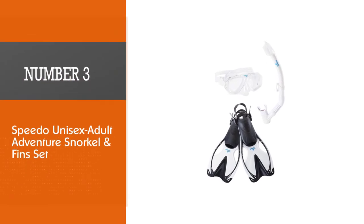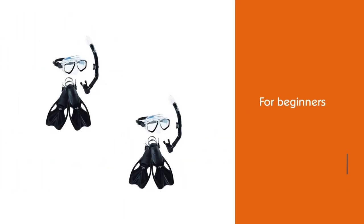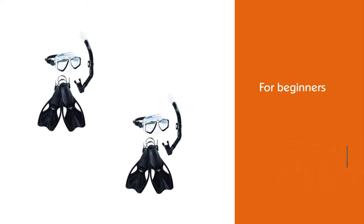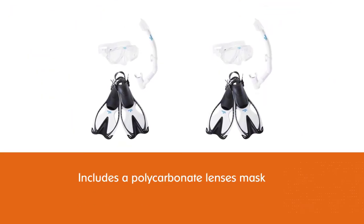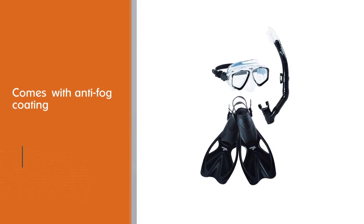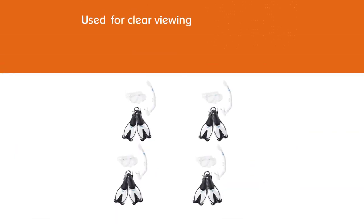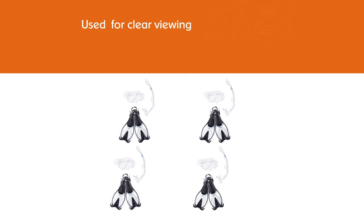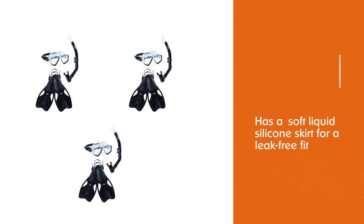Number 3: Speedo Unisex Adult Adventure Snorkel and Fin Set. The Speedo Adventure is one of the best snorkel sets available today for beginners and travelers at an affordable price. It costs nearly the same as a daily gear rental at most popular holiday destinations, so why rent when you can have your own equipment? The set includes a polycarbonate lens mask with anti-fog coating for clear viewing, a soft liquid silicone skirt for a leak-free fit, a splash-resistant snorkel with ergonomic mouthpiece, and open-heel quick-adjust flippers with a speed-fit strap adjustment system.